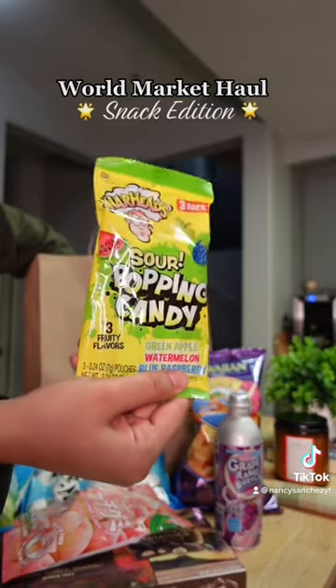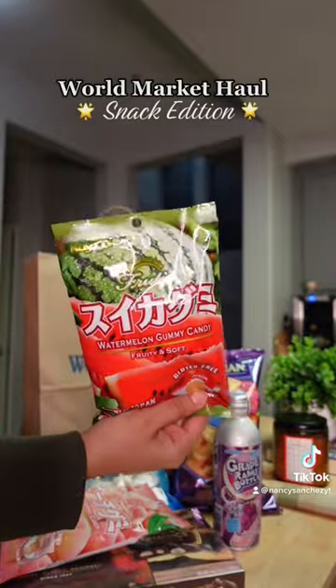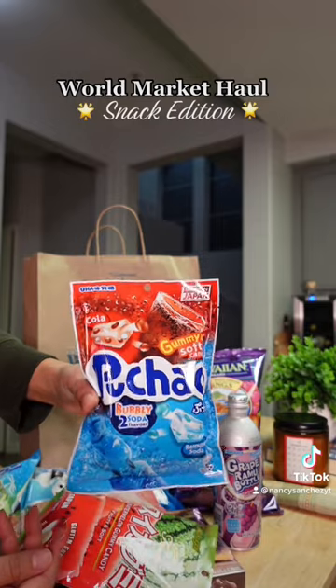Sour popping candy was pretty much my childhood, so when I saw them I had to have them. These watermelon gummy candies are also individually packed — they're like chewy soda candies, Japanese candies as well. Let's see how those are.